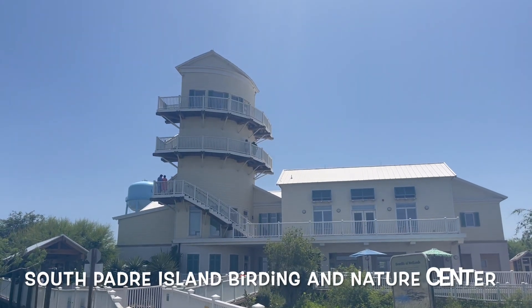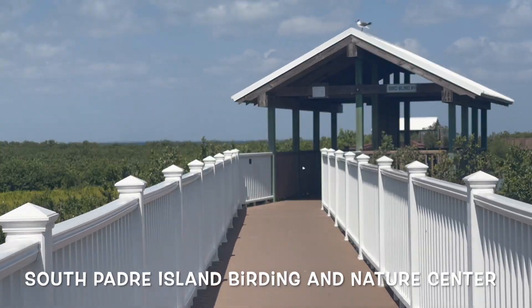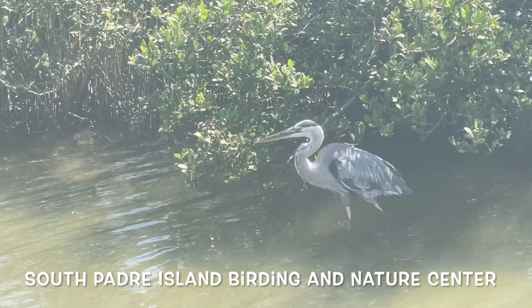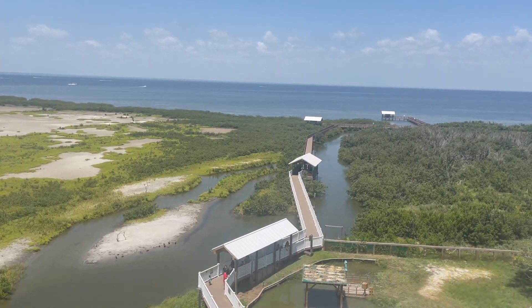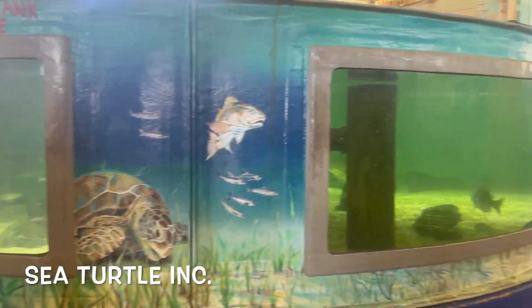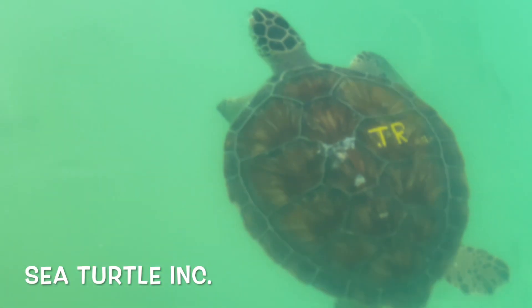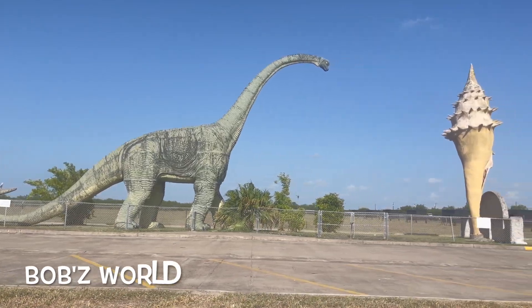And then you finally get to do some birding, which I love. This was my favorite birding center on the World Birding Center circuit. They also have a pretty nice sea turtle rescue operation where you can look at some of the injured sea turtles — and Bob's World, which is just weird.